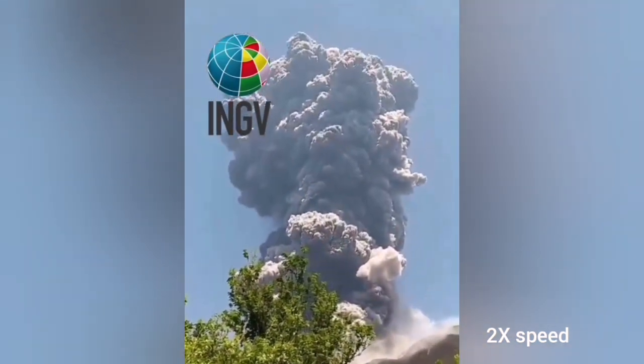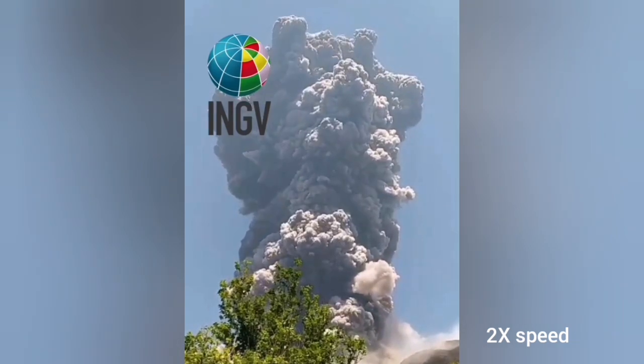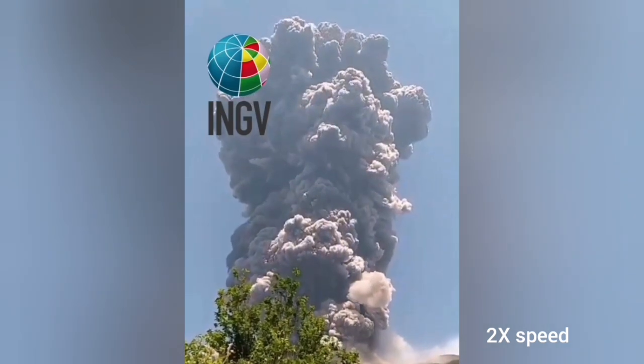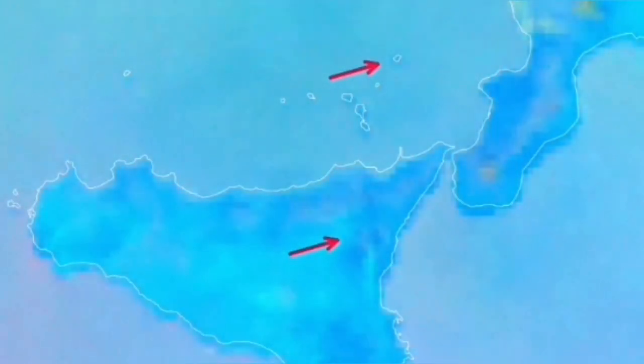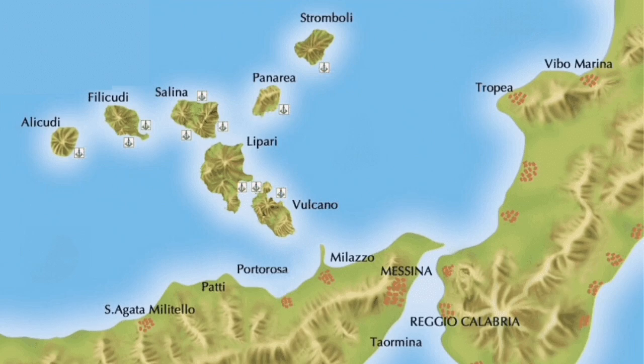From the ground, it looked like that — a four-kilometer cloud of ash rising. The smell of sulfur is in that region now; you can smell sulfur due to the volcanic gases released. From the satellite images, we can see this is the island of Sicily, where we have Etna, and to the north of it is Stromboli.